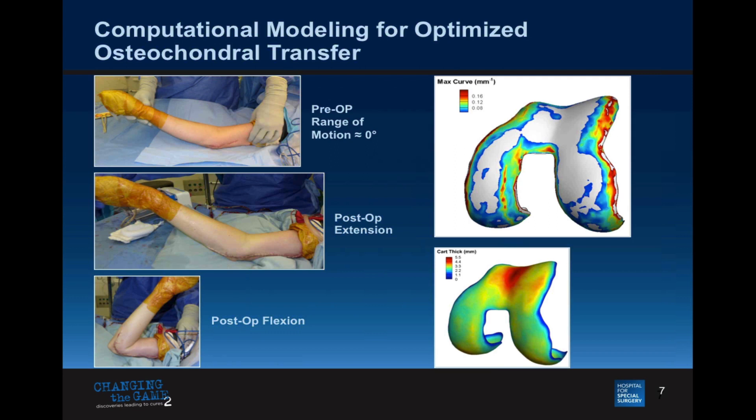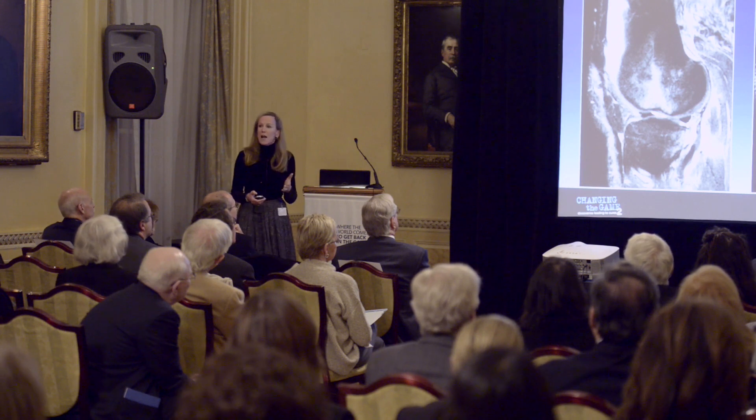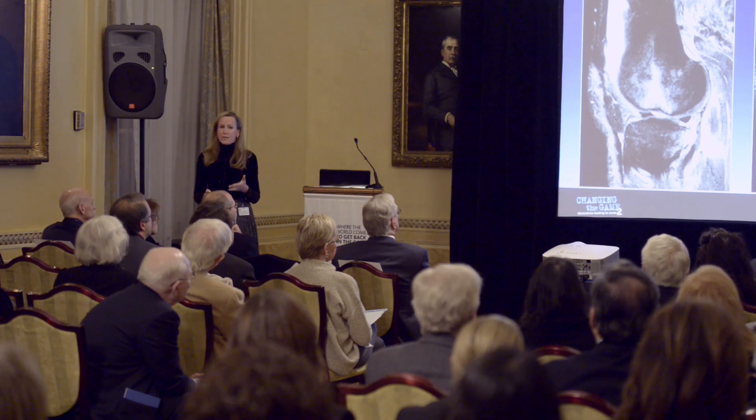A lot of my day is spent telling the surgeons: these are your plugs, cut here. We do this with cartilage modeling. This was his preoperative flexion, and this is his postoperative flexion — now his hand is coming nicely up to his face.